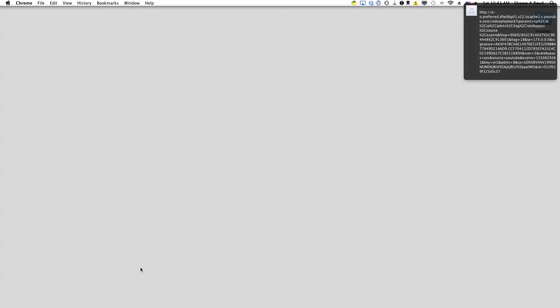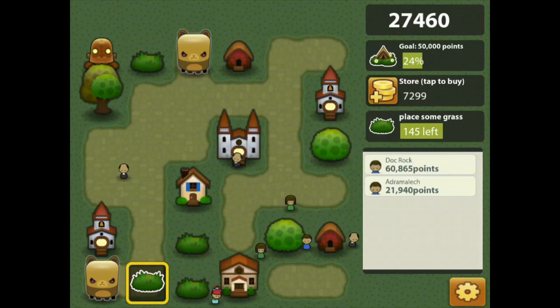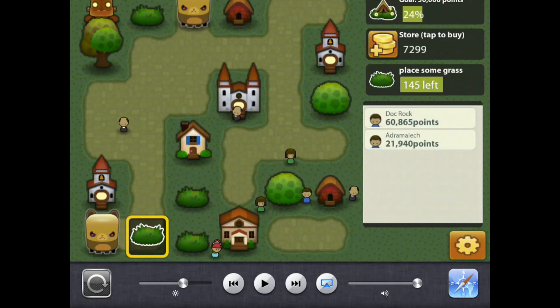If I switch it to just sound, it'll work, but it had a hard time playing iTunes music. So again, I'm going to say AirServer is not quite ready for prime time. Reflection app is definitely the way to go right now.